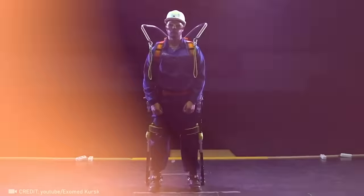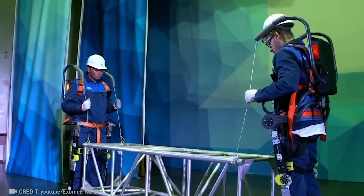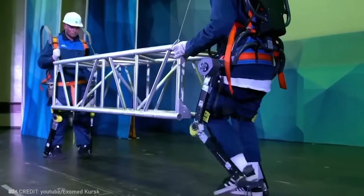Shift the bulk of the workload to the ExoHeaver exoskeleton. Its autopilot can easily lift 132 pounds without any help on your part.